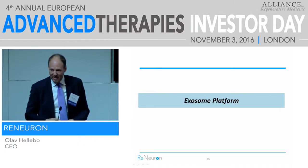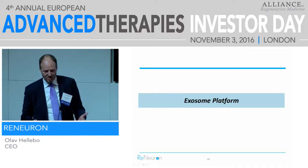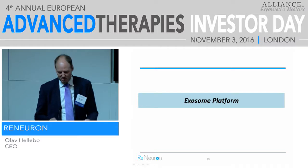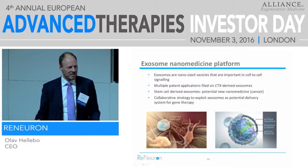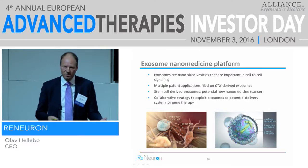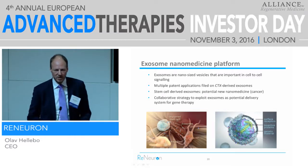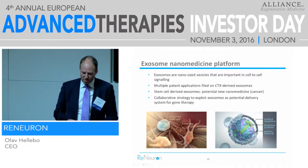The exosome platform — exosomes are something you can capture when you produce our cells, from the cell media. They're very interesting: they're involved in signaling between cells, this is the way cells talk to each other. Not very long ago we thought exosomes were just rubbish being excreted from cells, but biology is always more complicated than we think — they're actually ways cells try to influence each other. There are two interesting aspects: one is to use exosomes as a therapy in itself, and the second is to use exosomes to deliver gene therapy as a transport vehicle.